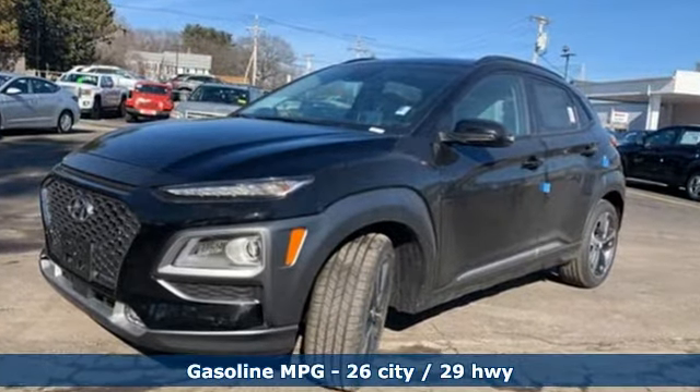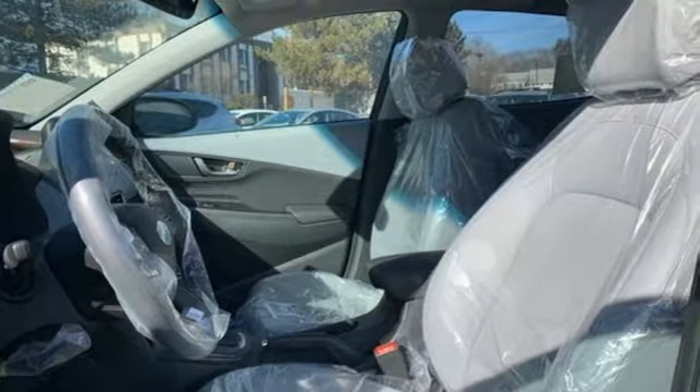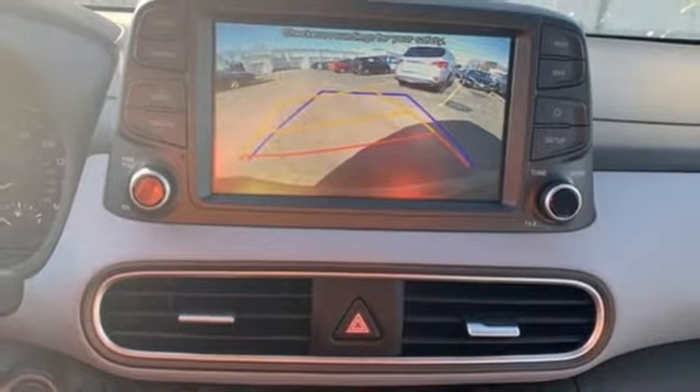Turbo inline 4-cylinder engine, front heated leather bucket seats, streaming audio, rear parking sensors, leather steering wheel, power heated mirrors.